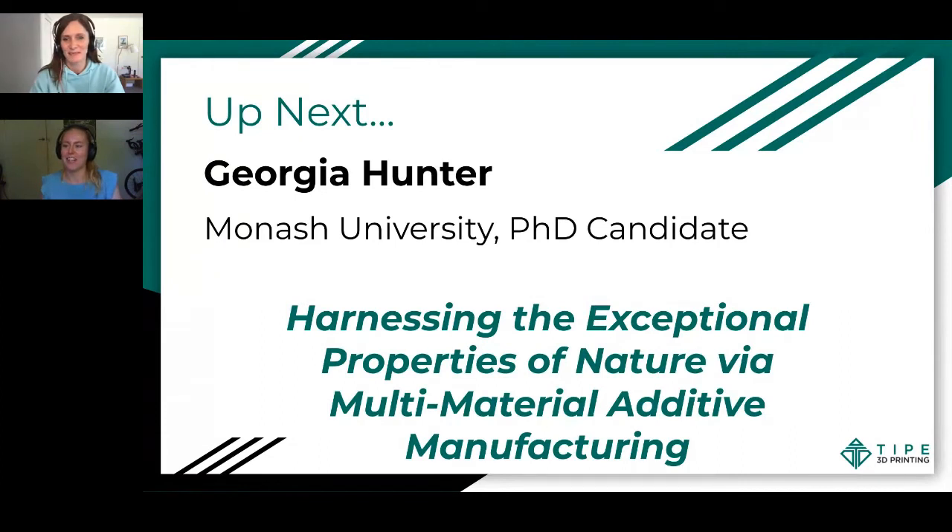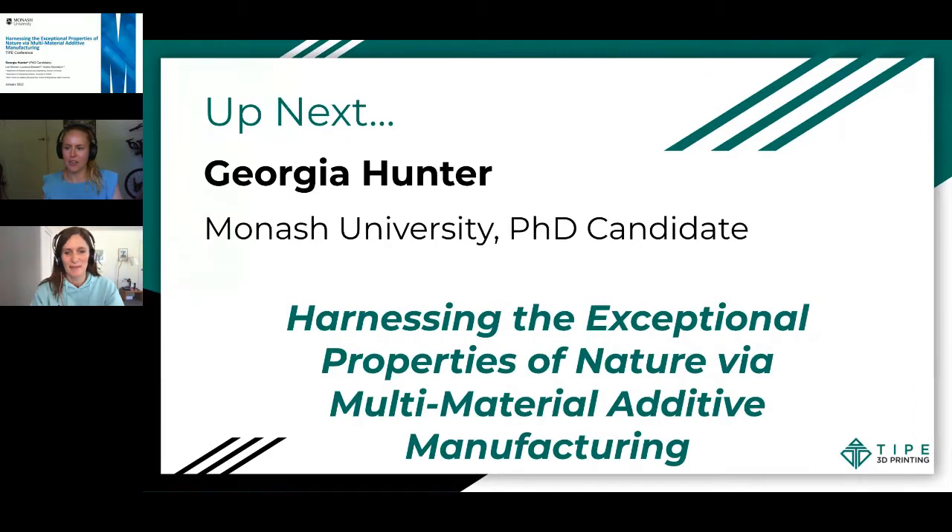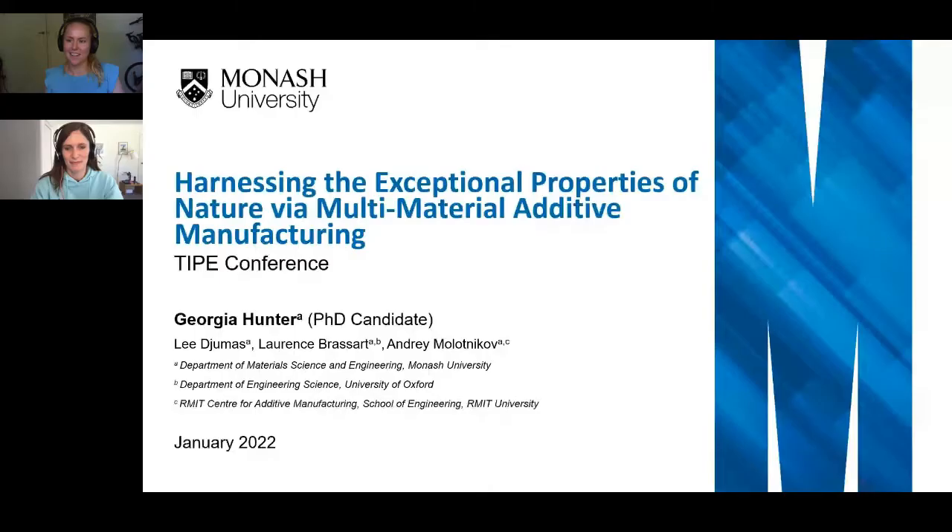Thanks for that introduction, Alex. I'll just share my screen and just check that you can see that. So take it away, Georgia. What's the title of your latest paper? Where did you publish it? 'Controlling failure regimes in brick and mortar structures' just came out about two weeks ago and it's in Extreme Mechanics Letters. Just a little plug there for that paper.